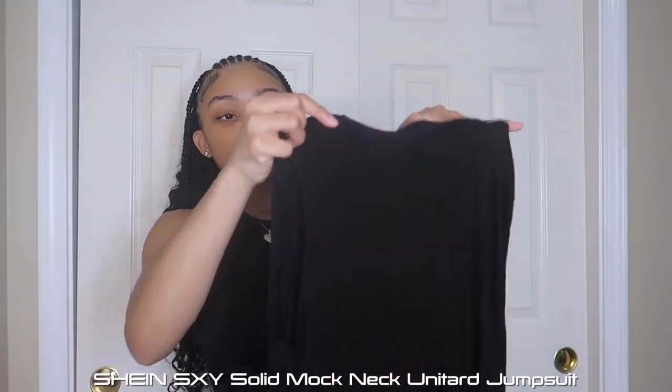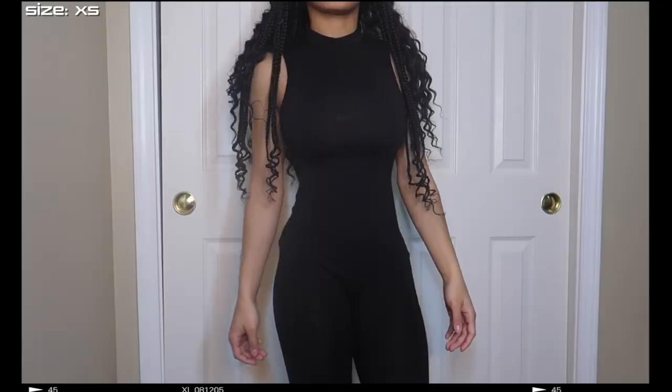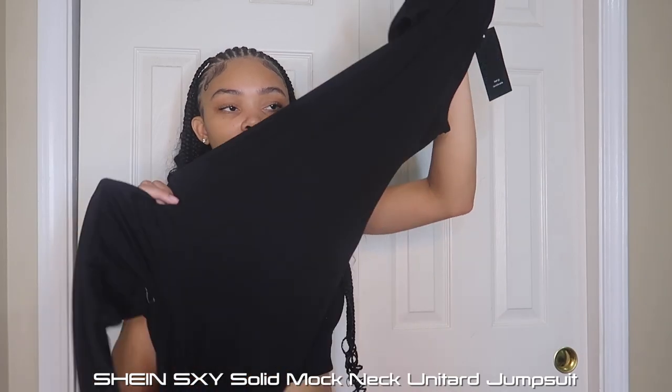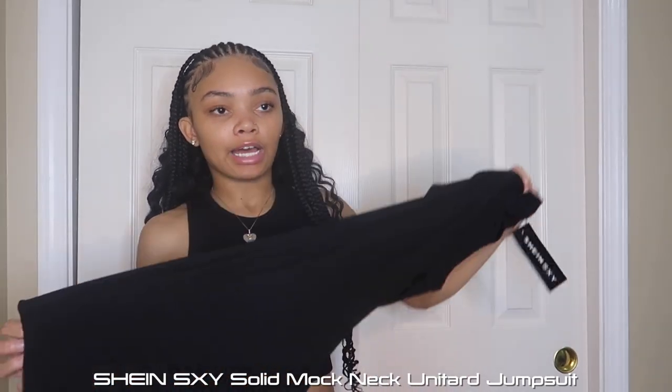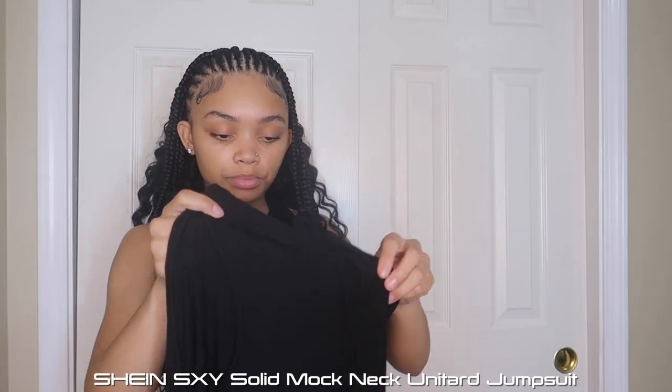Then I have this jumpsuit from Shein Sexy — it's super cute. I lost my other jumpsuit and didn't like that one anyway because it had strings. I wanted something more like this style. I wish they had a white one but they only had black. It fits the body nicely, not really baggy anywhere uncomfortable. Going to pair it with jackets, coats, and sweaters. I got it in a size extra small — it's super stretchy so you could even size down.